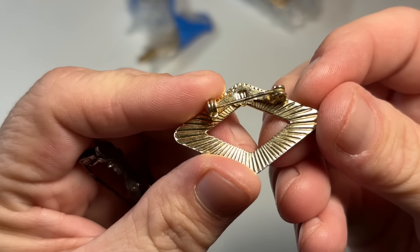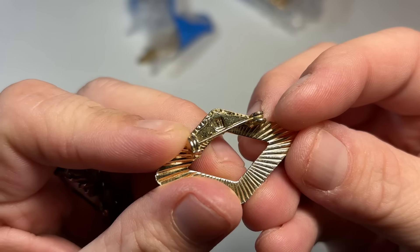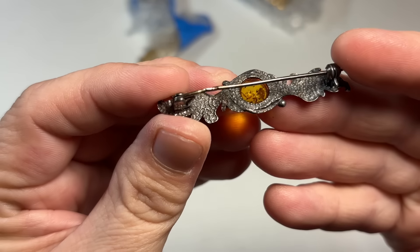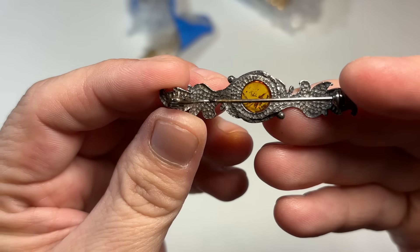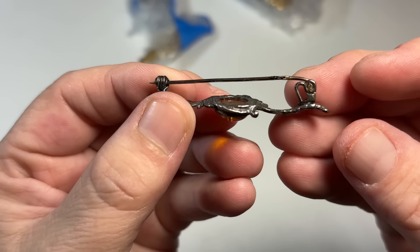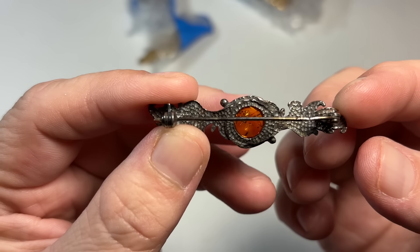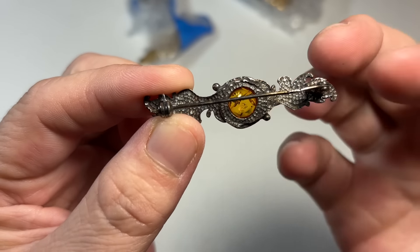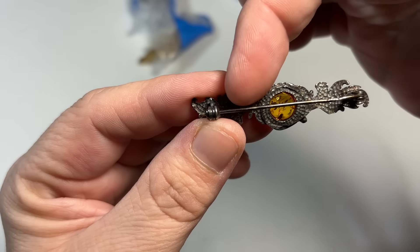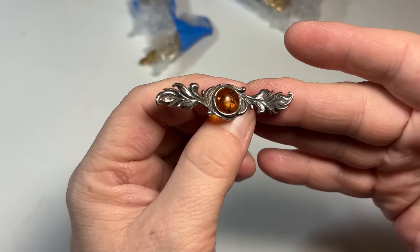So I've got this gold tone — and then we have this piece. This looks like silver to me. I'm not seeing a mark — that's an old closure. It's definitely got age. This will be amber. I think I see 925 there. Yeah, that's definitely silver. Very Art Nouveau. Very, very pretty.